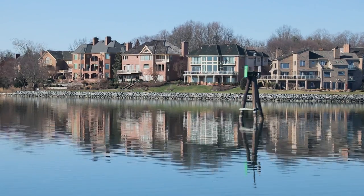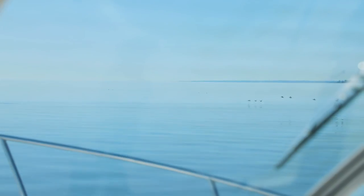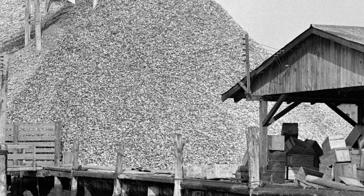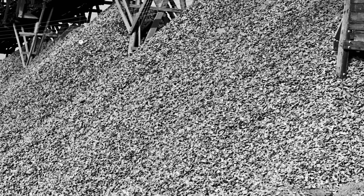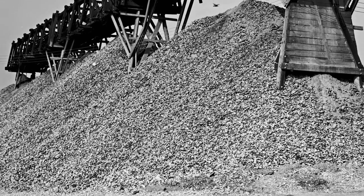Before they became a harvestable fishery item, oysters formed these very large structures, having a very substantial biological effect on the water column and the bottom community. Then they were harvested, the structures were destroyed, and some diseases came into play in the Chesapeake Bay specifically. The population was reduced from an ecologically significant one to one that was barely existent.